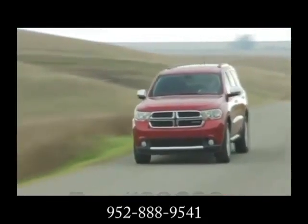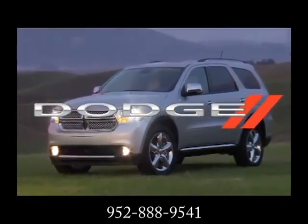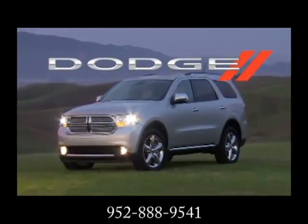So pack it in, load it up, get ready, get moving. The 2013 Dodge Durango — your SUV, your lifestyle.